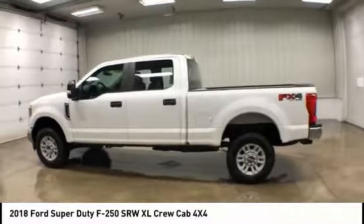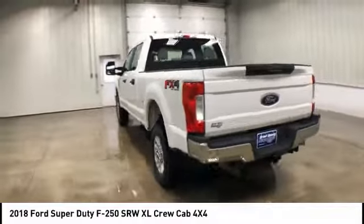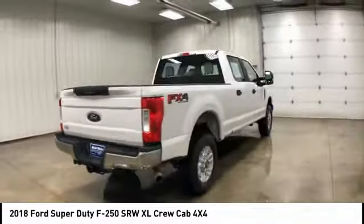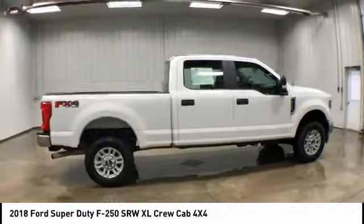Stop by and take a look at the 2018 Ford F-250 Super Duty — head-to-head fuel efficiency, head-to-head towing, head-to-head torque. Ford F-250 Super Duty.